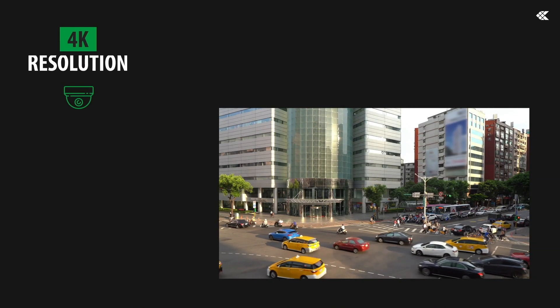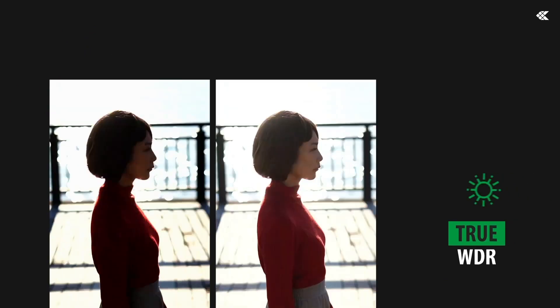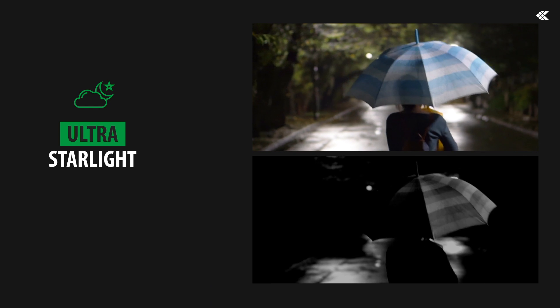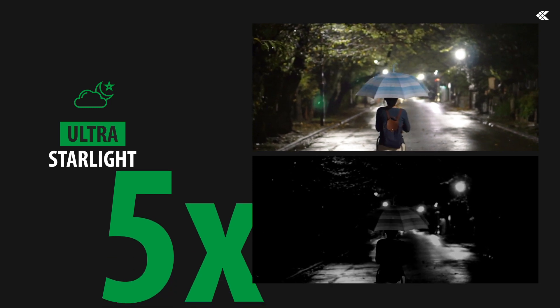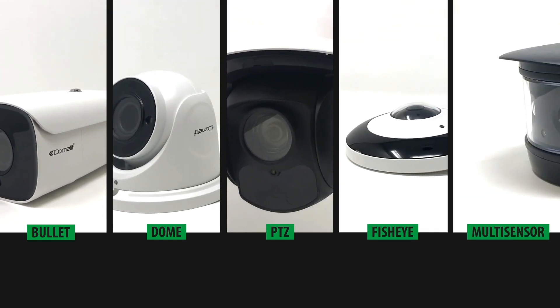The cameras in this range provide video resolutions up to 4K, true wide dynamic range technology at 120 dB and an ultra starlight sensor, which in low light conditions allows the colour display of images up to five times better than normal cameras. Available in different housings including bullet, dome, PTZ, fisheye and multi-sensor.